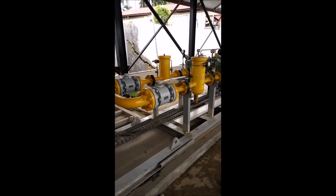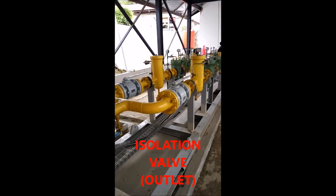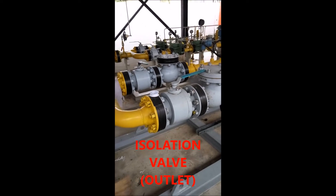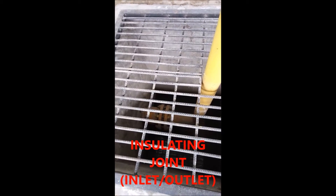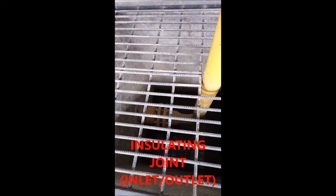Some of the considerations in the selection of the type of MRS include: whether MRS functions as a pressure regulator or as a measure of gas flow rate, network characteristics, pressure, impurities upstream, load characteristics, volume, pressure downstream, and environmental conditions. The main components of the MRS consist of the following.